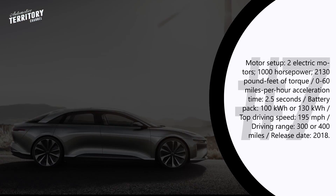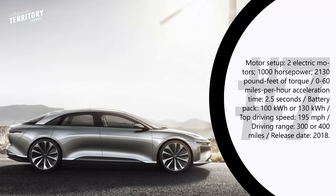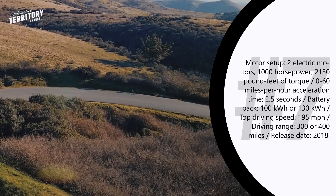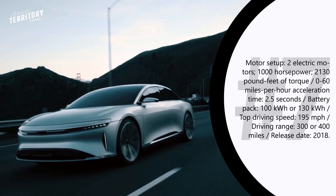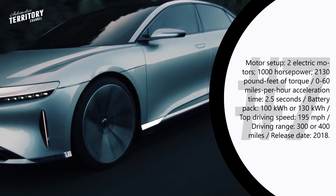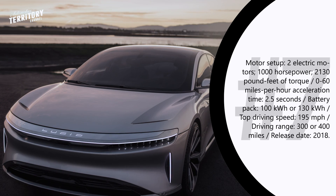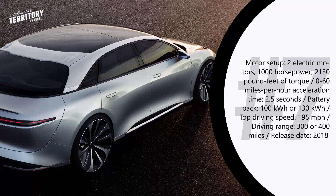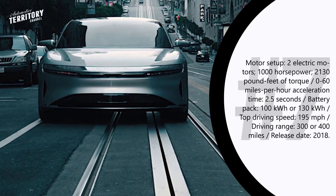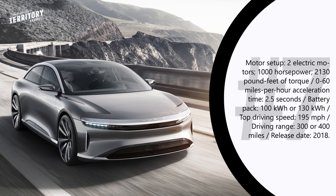Lucid Air. Lucid Air is a premium electric sedan produced by a Sino-American startup called Lucid Motors. Tesla Model S is currently the only premium electric sedan worth mentioning, so Lucid Air will face tough competition right off the bat. Expected to hit the market in 2018, Lucid Air will be powered by two electric motors — one on the front axle and one on the rear — with a combined output of over 1000 hp. It will hit 60 mph in just 2.5 seconds with a top speed of 195 mph. Lucid Air will offer either a 100 kWh or 130 kWh battery pack, with the first option providing up to 300 miles of range and the second lasting about 400 miles.